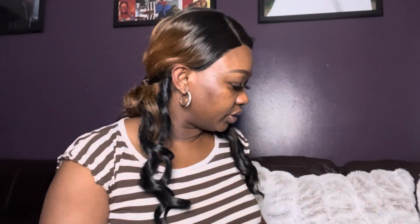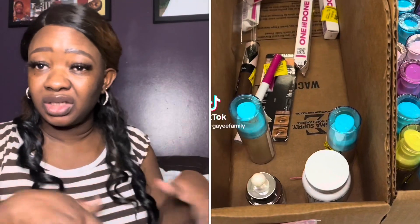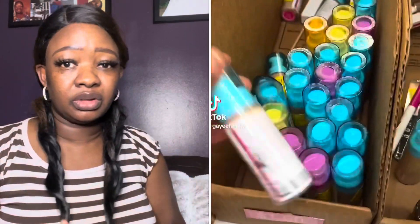Hey guys, welcome to my channel! Today I have a Walmart clearance makeup haul to show you. I did a TikTok video yesterday and posted it, but I just did a brief show and tell, so I'm here to do the full video. I told people to come here and watch instead.